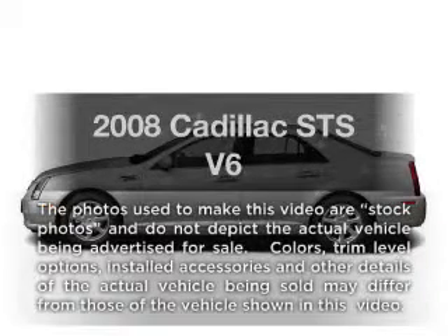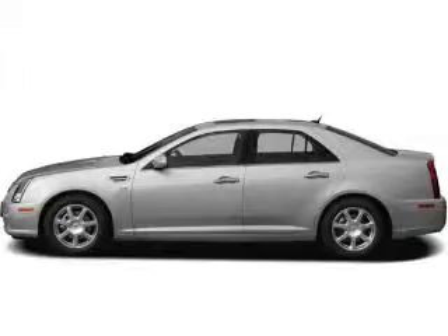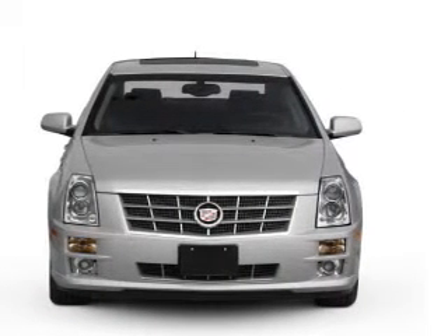Imagine yourself in this 2008 Cadillac STS. Travel the roads in style and comfort in this great vehicle with a reliable 6-cylinder engine.